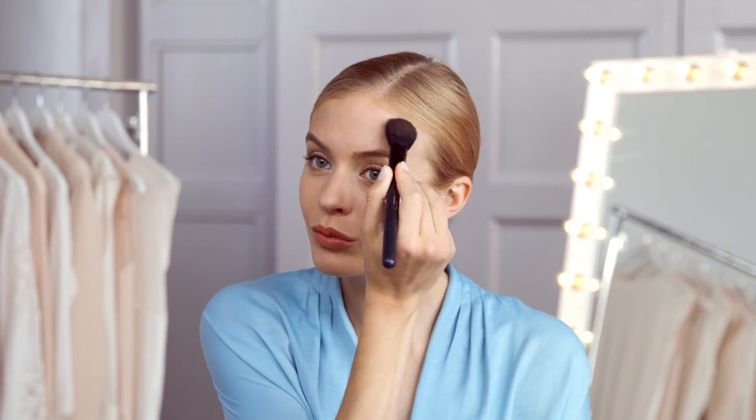Shade. Sweep some bronzer under your cheekbones, across your temples and under your chin. This will warm your skin tone and create the appearance of a defined face with firm skin.